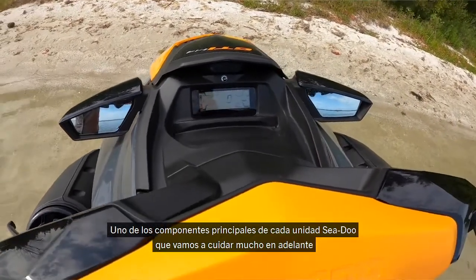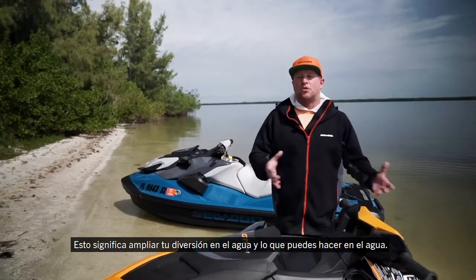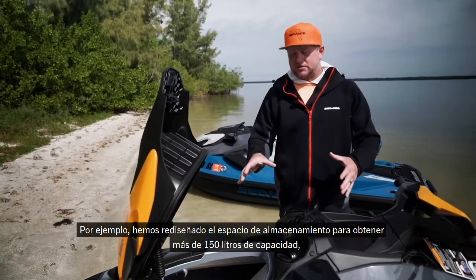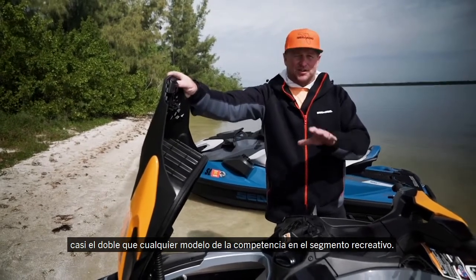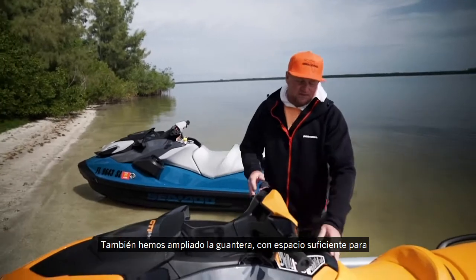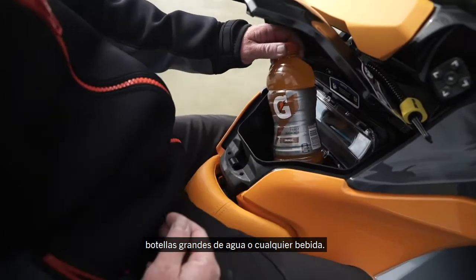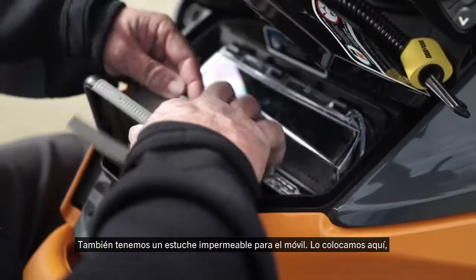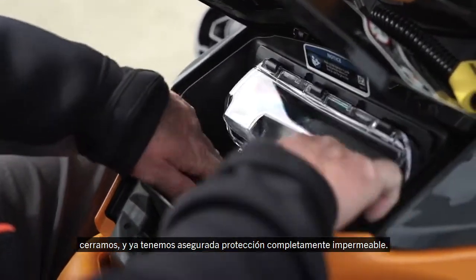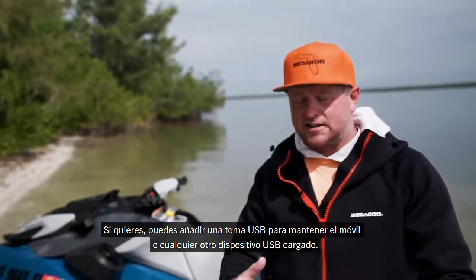One of the major components we're putting into every Sea-Doo moving forward is expanding on the Sea-Doo life — expanding your fun on the water. We've completely redesigned the storage area, now offering over 40 gallons of storage space, nearly double that of any competitive model in the recreational segment. We also have a large glove box for big bottles of water or drinks, a waterproof cell phone case built into a cushioned compartment, and you can add a USB outlet to keep your phone or USB-charged electronics powered up.